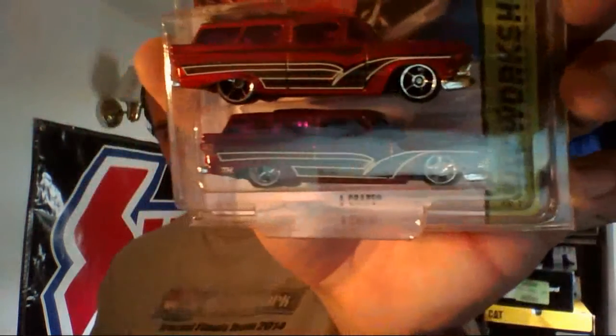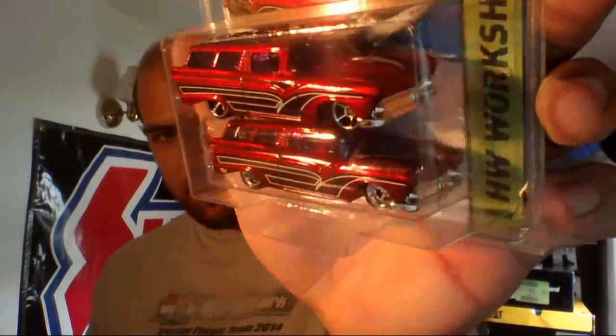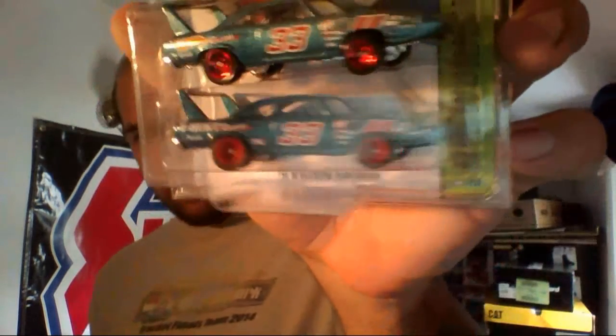So far the only two 2015 supers I have — the 8-Crate, had to grab this bad boy. And of course my most recent acquisition — the Plymouth. I want another one so I can crack that one open.